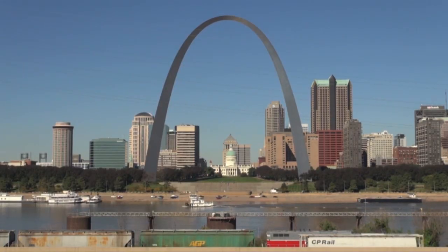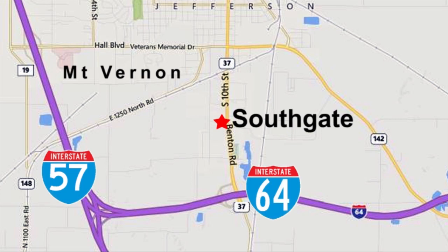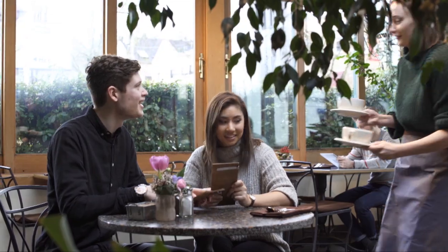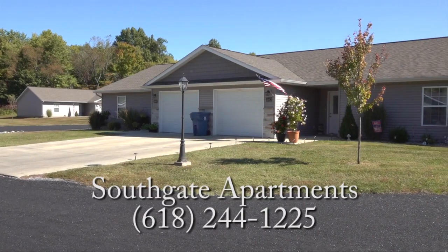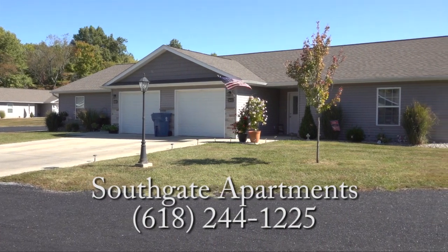Located just one hour from St. Louis, Southgate Apartment Complex is close to Interstate 64 and Interstate 57. Shopping and restaurants in Mount Vernon are also close by. Choose Southgate Apartments, your place to live.